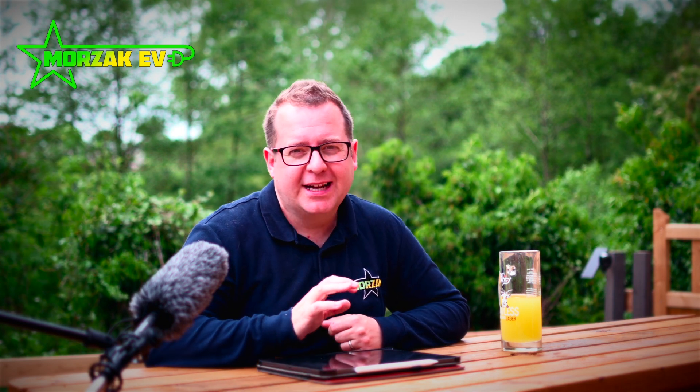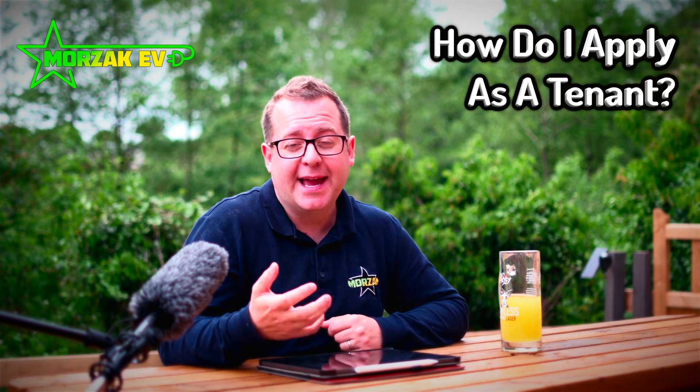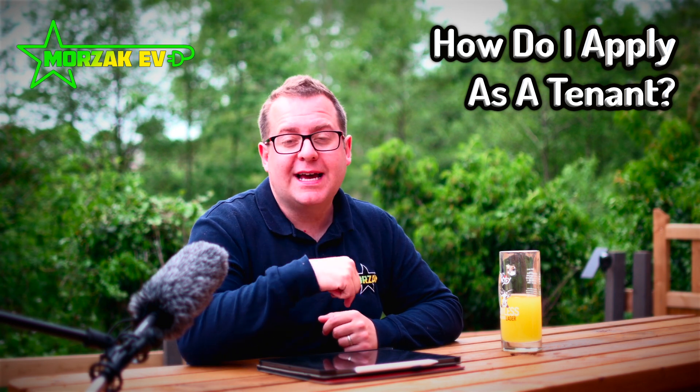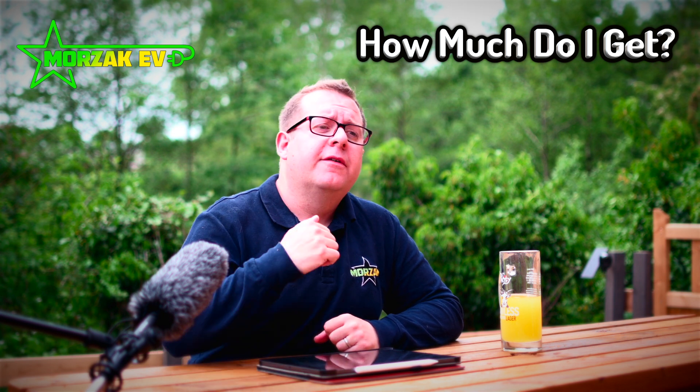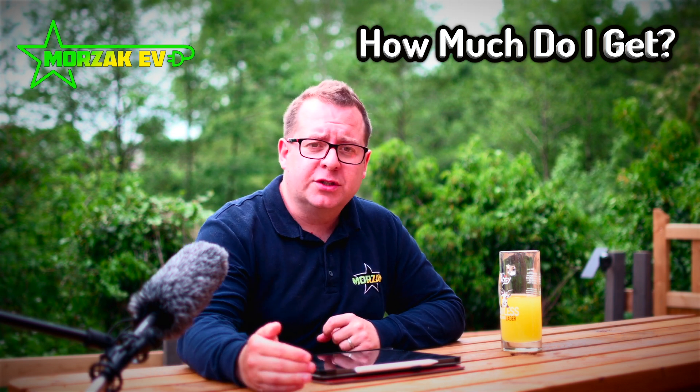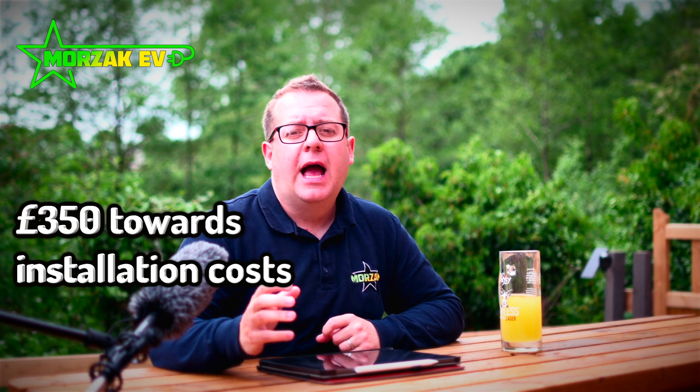This is a fairly simple grant for the customer to engage in. Basically you contact an OZEV-approved installer such as MOZAC EV. We'll assess your living situation, make sure you're eligible for the grant, and then complete the grant application on your behalf. When we bill you for the installation, we will deduct £350 off the cost of the bill, submit the evidence after the install is completed and claim back that £350 from the government.